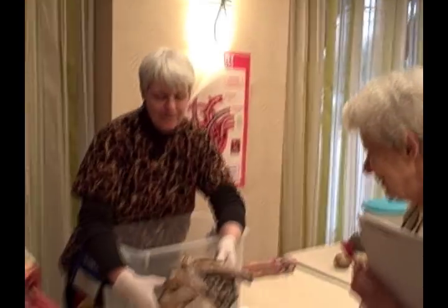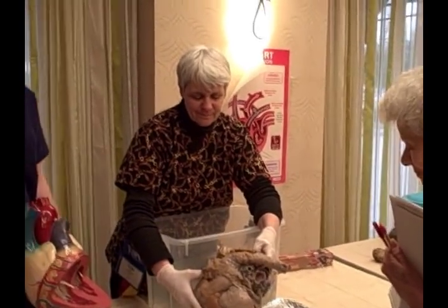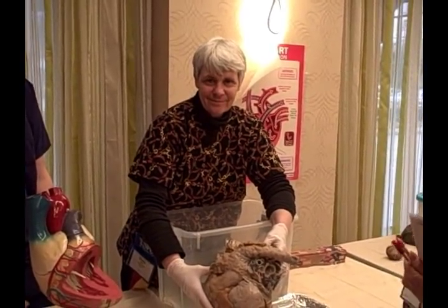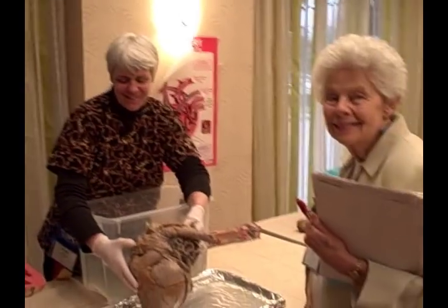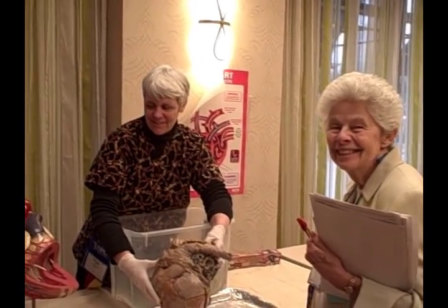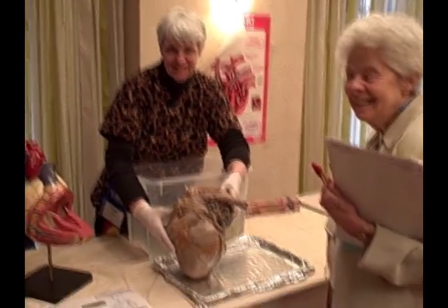Cindy is here with Margo Leithead, and they're looking at a horse heart — the average size of a heart for a 1,000 pound horse. Let me introduce Cindy Healy. Cindy has organized some testings that I have done in her region, and we were roommates at one national meeting. And Margo Leithead was a former president of United States Pony Club, and she has also been a friend since I was a girl. These are lifelong friends of mine.